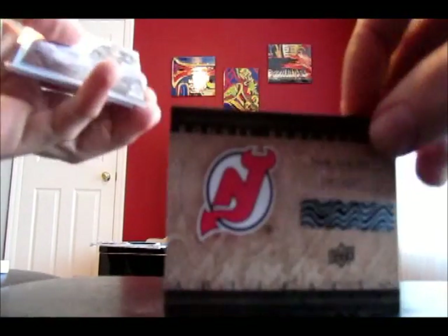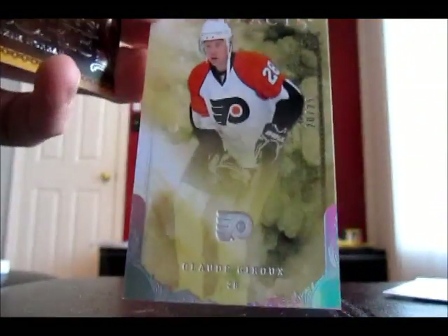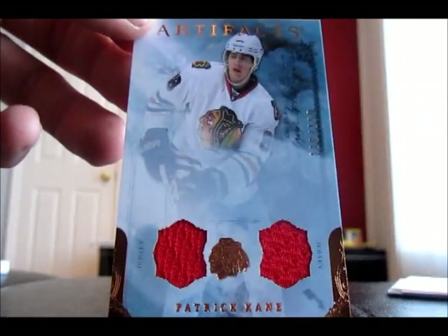Let's do a quick recap. Rookie Redemption — New Jersey Devils. Artifact Stars — Thomas Fannick. Claude Giroux, numbered out of 25. Maxim Noru, Artifacts Rookie. And Patrick Kane, out of 150, dual jersey.